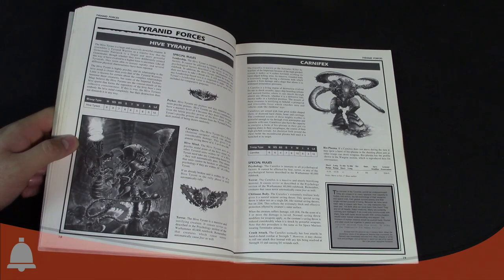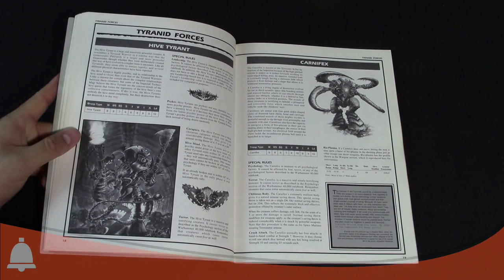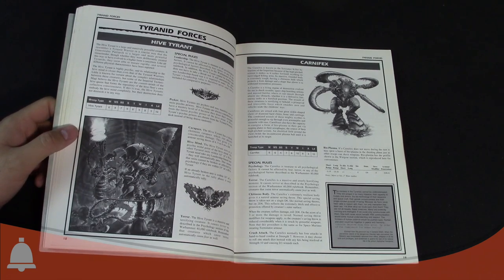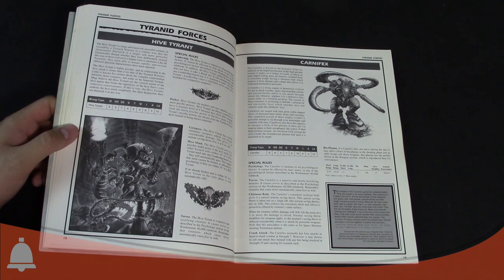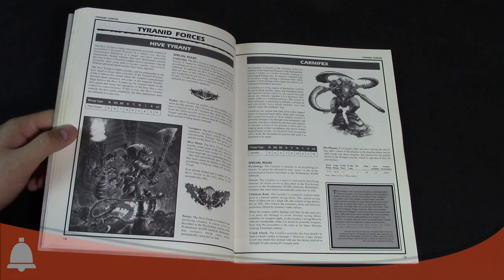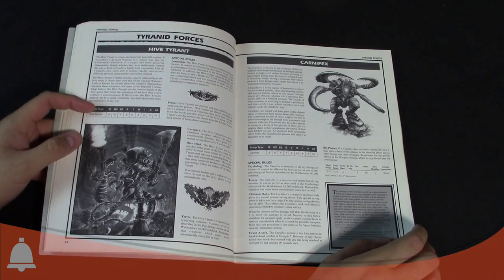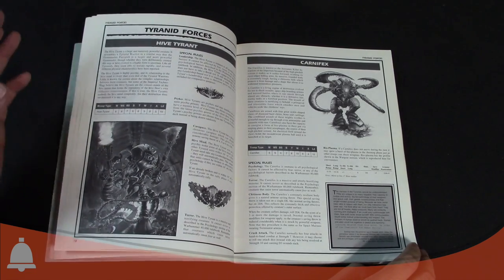The Hive Tyrant's stat profile was really mean — still one of the meanest ones. Back in second edition you had individual movement. He moved 6, Weapon Skill 9, Ballistic Skill 7 — so not just a boss in close combat, you could shoot like a champ. Strength 6, Toughness 6, 5 wounds — more than today — Initiative 8, 5 attacks, Leadership 10.